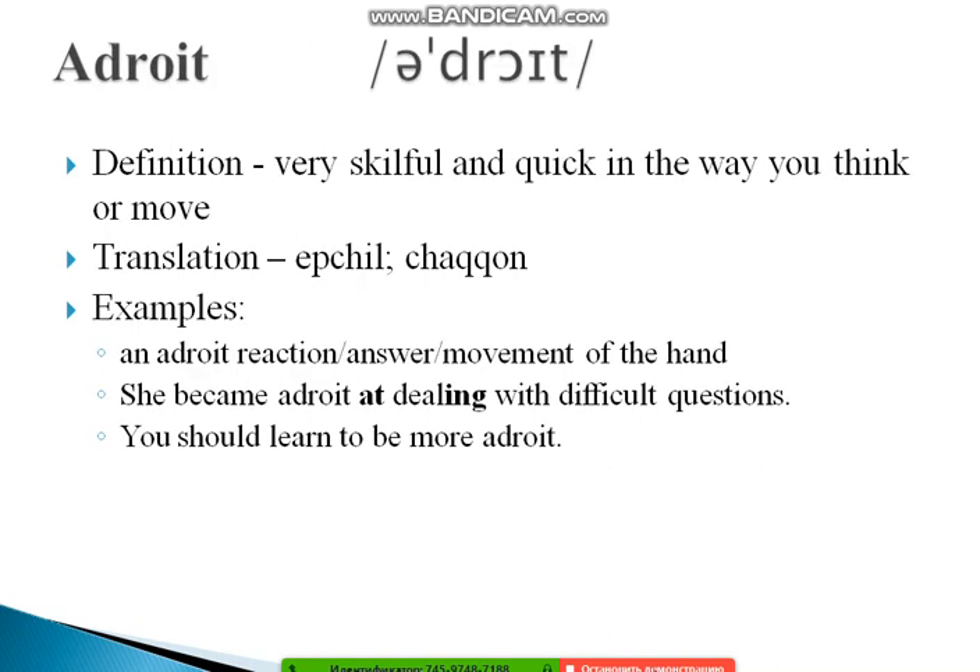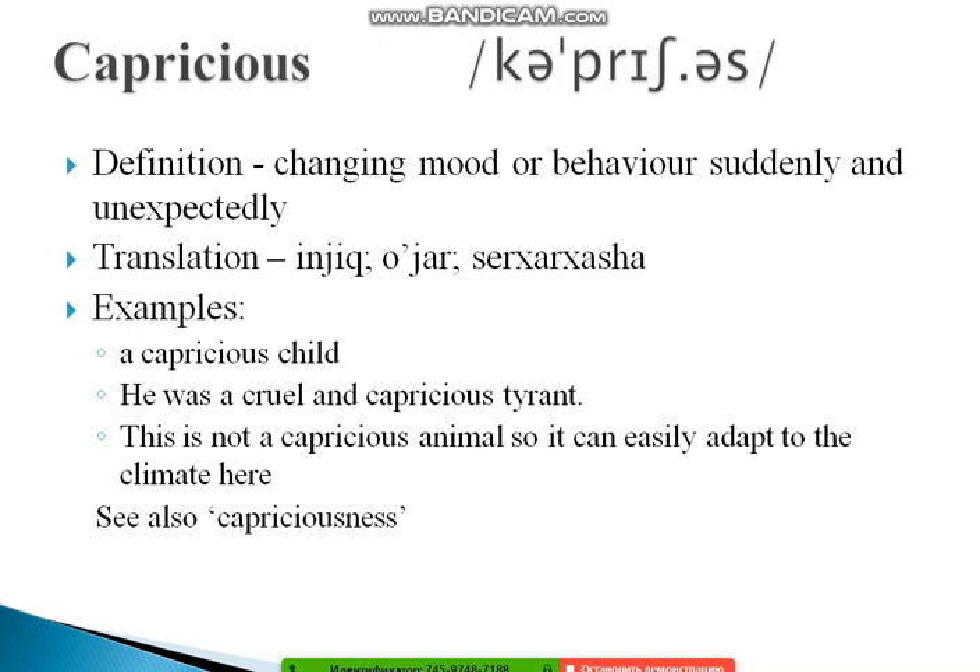The next word is 'adroit.' It's not 'android' — it's 'a-DROIT.' Adroit means very skillful and quick in the way you think or move. Examples: 'An adroit reaction,' 'an adroit answer,' 'an adroit movement of the hand.' 'She became adroit at dealing with difficult questions.' And: 'You should learn to be more adroit.'